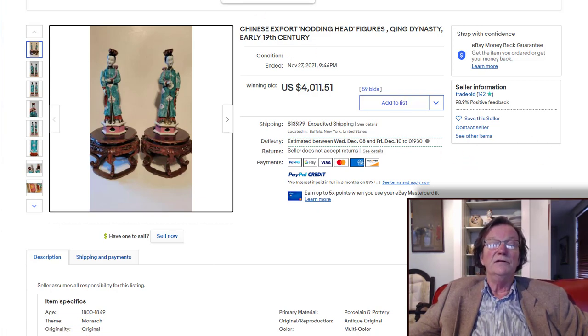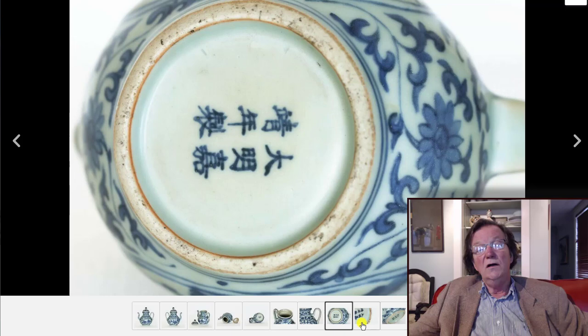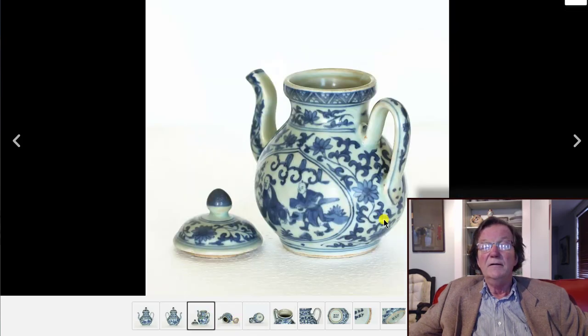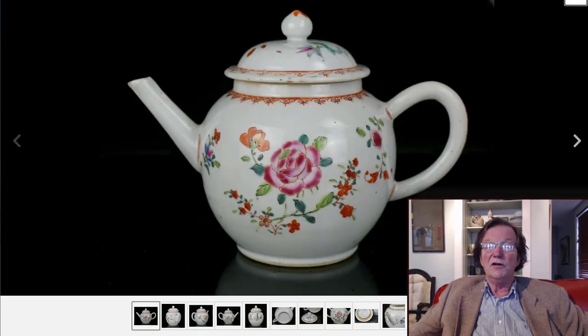Over to this Jiajing blue and white pot — a few people didn't think it was Jiajing, but I think it absolutely is. The texture of the footrim, the paste, the texture of the glaze all look absolutely fine to me. I thought it would bring $3,000 to $6,000 somewhere in there, and it ended up selling for $5,200, which is about right. A nice looking pot in nice condition — I think it was absolutely fine.